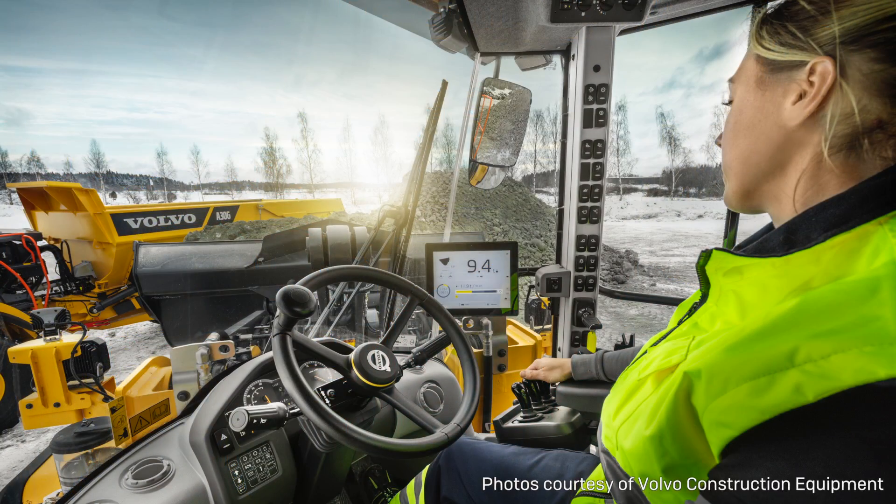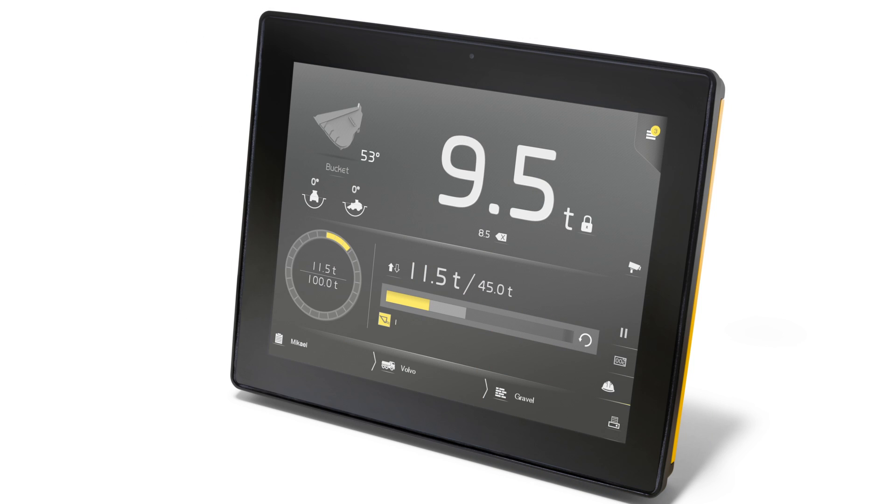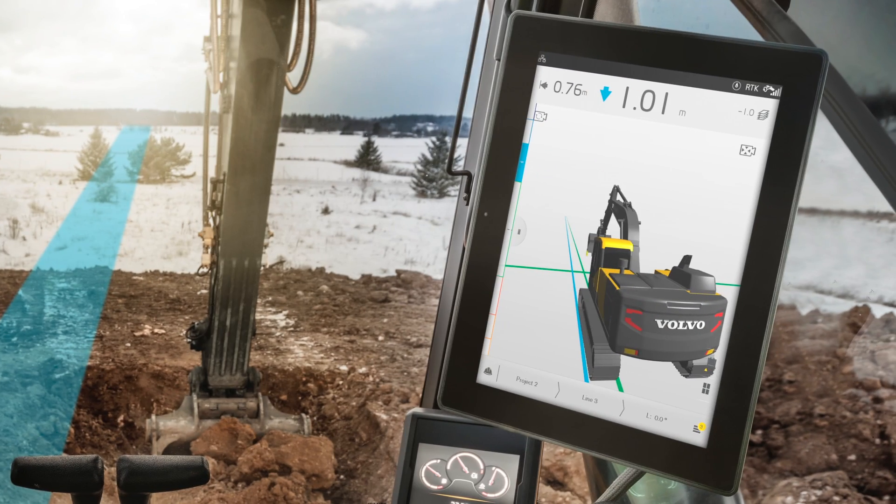We have a display in the cab called the co-pilot, and for wheel loaders we're using a scale system called Load Assist. It's a real benefit for customers because now they can actually weigh the material, and at the same time the information can be retrieved through the CareTracker telematic system.